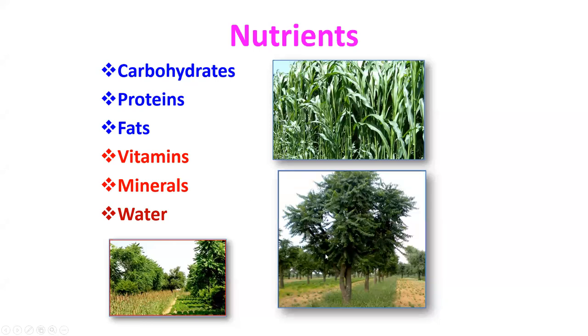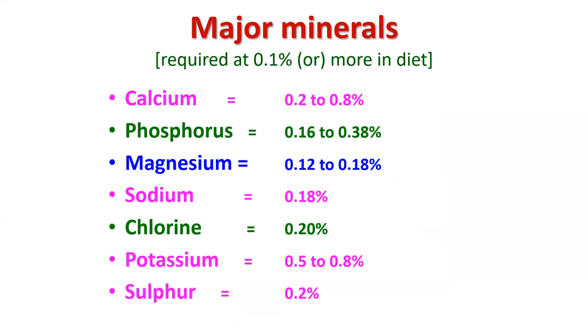Coming to major minerals — there are seven, required in percentage levels ranging from 0.1 to 0.8%. Calcium: 0.2–0.8%; phosphorus: 0.16–0.38%; magnesium: 0.1–0.18%; sodium: 0.18%; chlorine: 0.2%; potassium: 0.5–0.8%; sulfur: 0.2%. The calcium-to-phosphorus ratio should be 1.5:1. Definitely, one should provide mineral mixture to sheep.